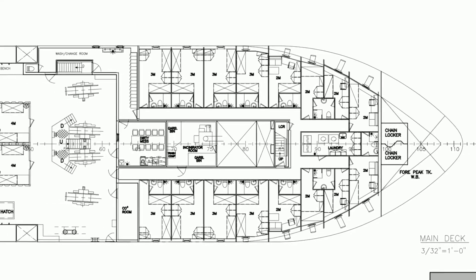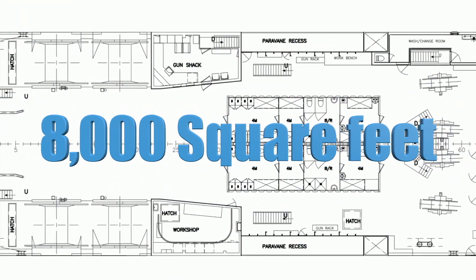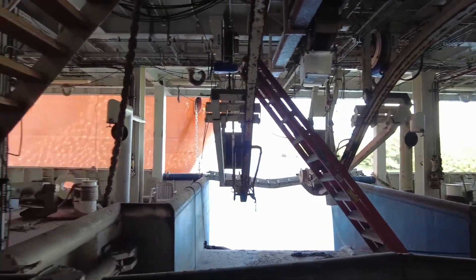The next deck down is the main deck, and this is an extraordinary space — actually 8,000 square feet of fairly open space to work with.